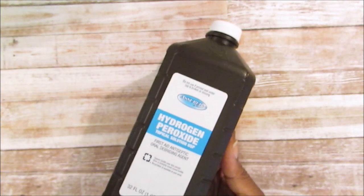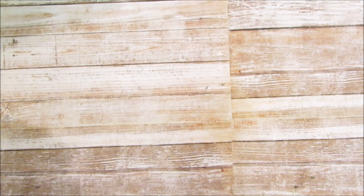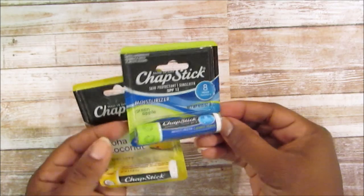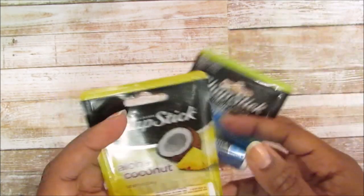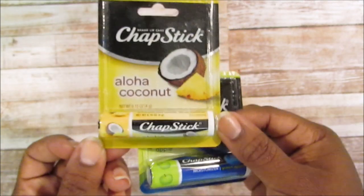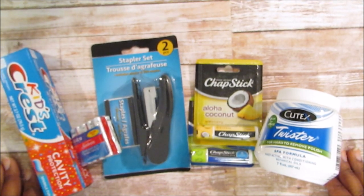I also picked up some hydrogen peroxide — I have to hide this from my teenager because he likes anything that helps keep his teeth white. And I picked up some ChapStick because I realized I didn't have any in my bedside table — the green apple and the aloha coconut.